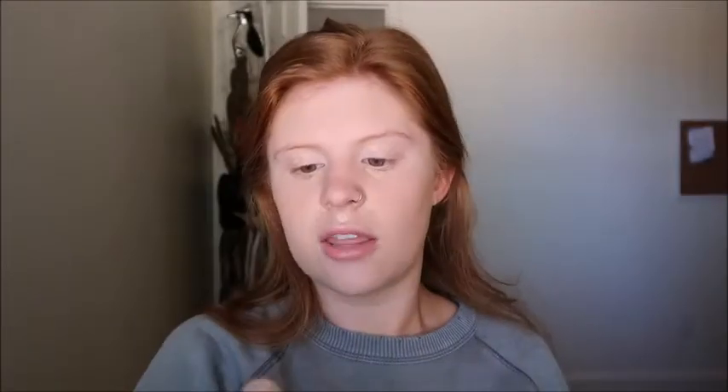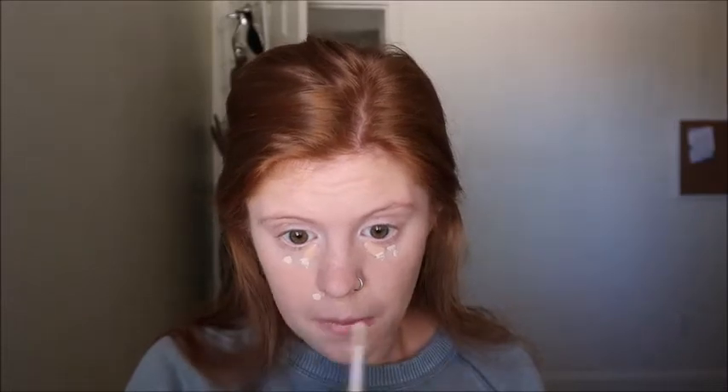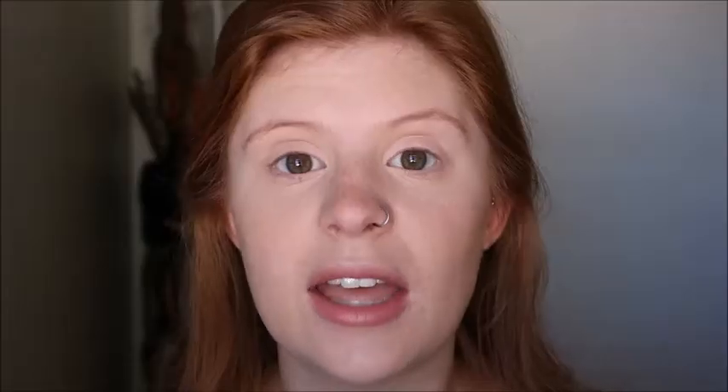Now I'm going in with the Tarte Shape Tape Concealer in the shade fair — I'm only using this to brighten up my face and give it a little bit of life. I'm putting just a few dots in those places, then taking my Real Techniques sponge to blend it all out. I went ahead and zoomed in a little bit so you can see my face better.